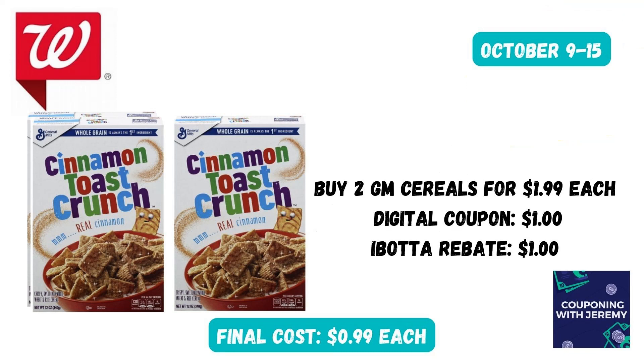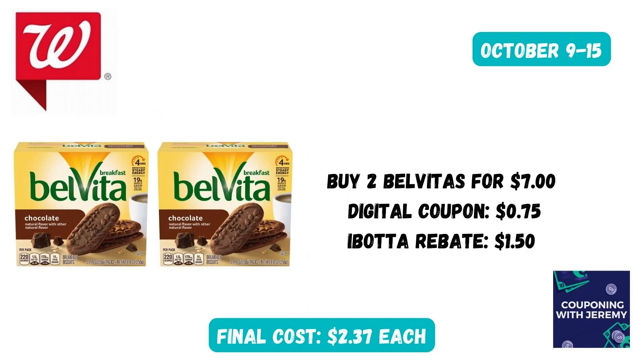Let's talk food deals and candy deals. Grab two of the General Mills cereals for $1.99 each — I'm partial to Cinnamon Toast Crunch. Clip the $1 digital coupon in the Walgreens app and then submit to Ibotta for $1 back. That will make each box just $0.99. You can also grab two of the Belvita breakfast cookies for $7 this coming week. Clip the digital coupon that'll take off $0.75, then submit to Ibotta for $1.50 back. That will make the final cost just $2.37 each — in my local Walmart these are like $3.90 each, so that's about a $3 savings on both boxes.